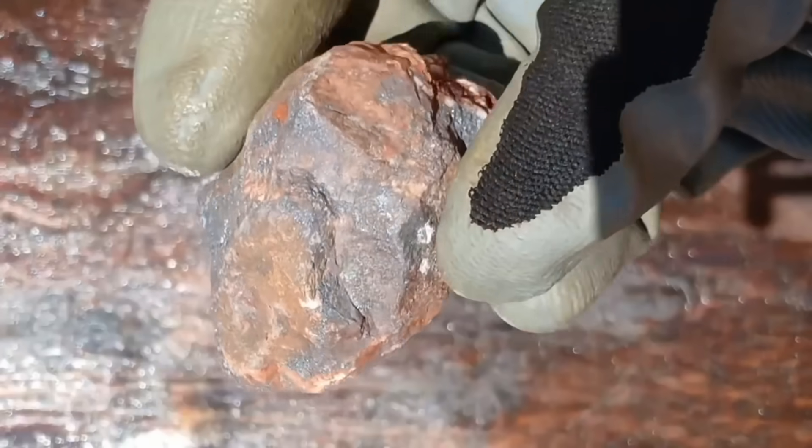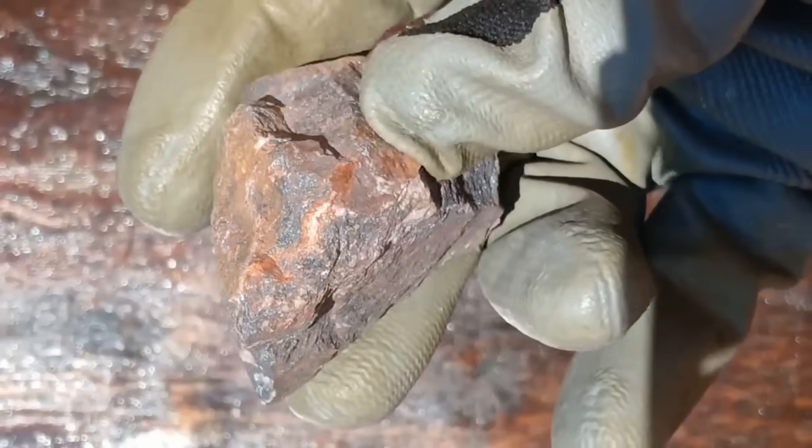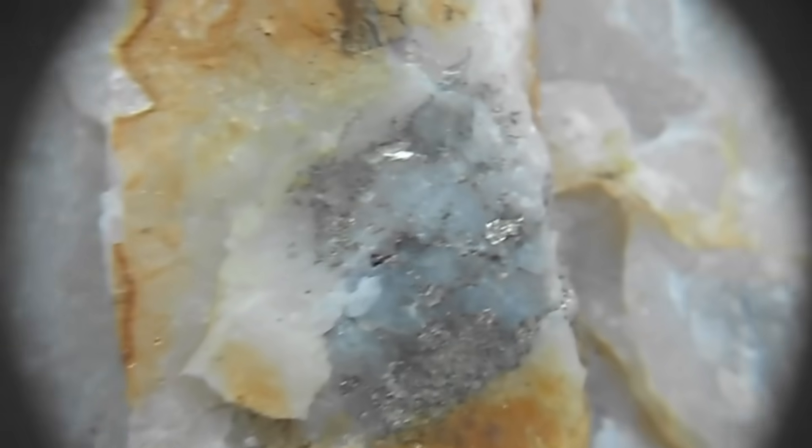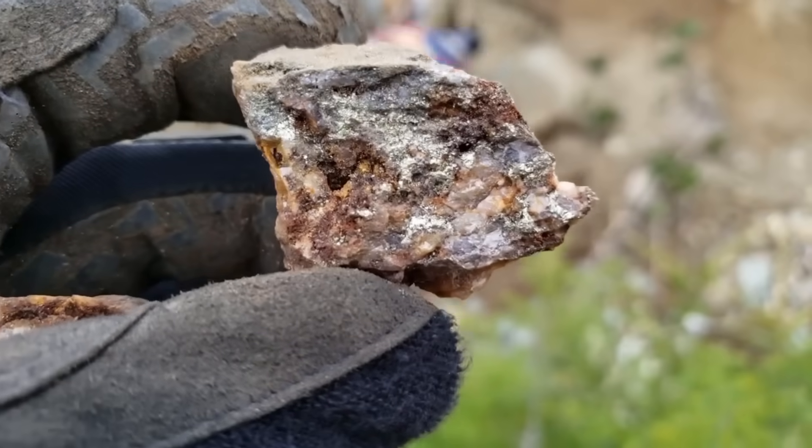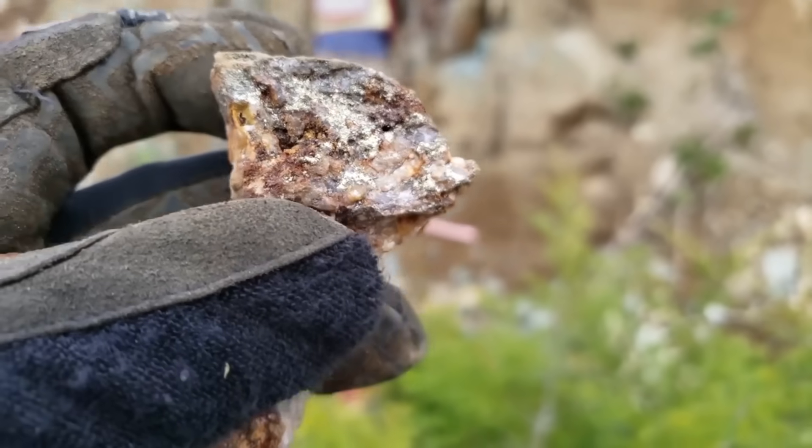Gold rarely appears in its pure form lying on the ground. Instead, it hides inside host rocks. The most common host is quartz, a hard crystalline mineral that forms veins through mountains and riverbeds. But quartz alone doesn't guarantee gold. To know if your rock is promising, you need to study clues: Does the quartz contain iron staining — rust-colored streaks from oxidized iron? Does it lie in areas with historical gold activity, like old mine sites or river valleys? Does it appear heavy for its size, suggesting hidden minerals inside? Most quartz rocks are barren, but when you find the right one, it's like holding a treasure chest sealed for millions of years.